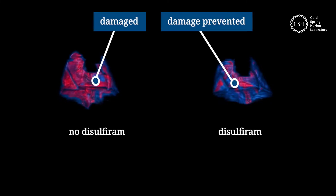The drug disulfiram can stop neutrophils from forming NETs, preventing damage and allowing the lungs to heal.